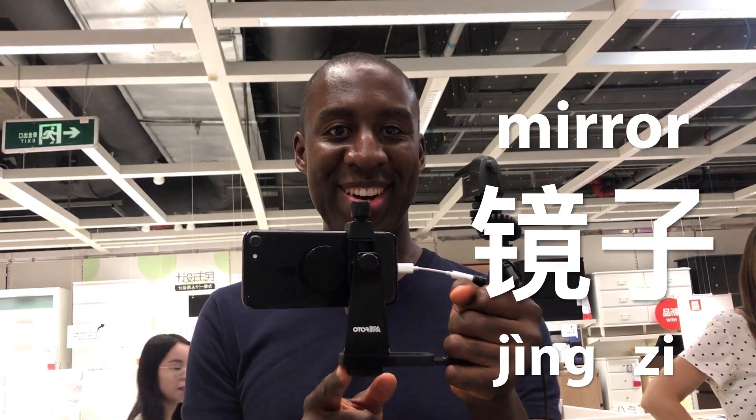Jìngzi is mirror, and you gotta stare at it. Mirror, mirror on the wall — who's the most famous YouTuber in China of them all?